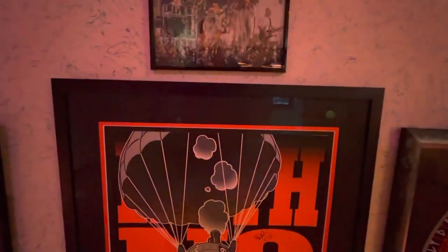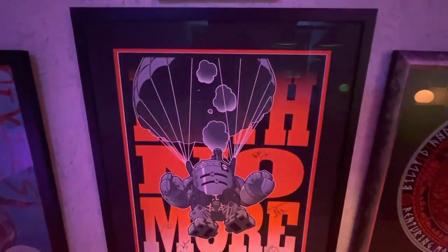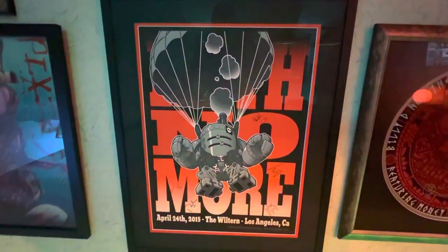This is Mike Patton and Faith No More night three — the final night at the Wiltern in LA — and that is Danny DeVito next to him. If you know anything about those two, they've been friends for a long time, and he showed up at the show to support him and to give Puffy an unwanted back rub during the performance. And a really cool poster from the event.